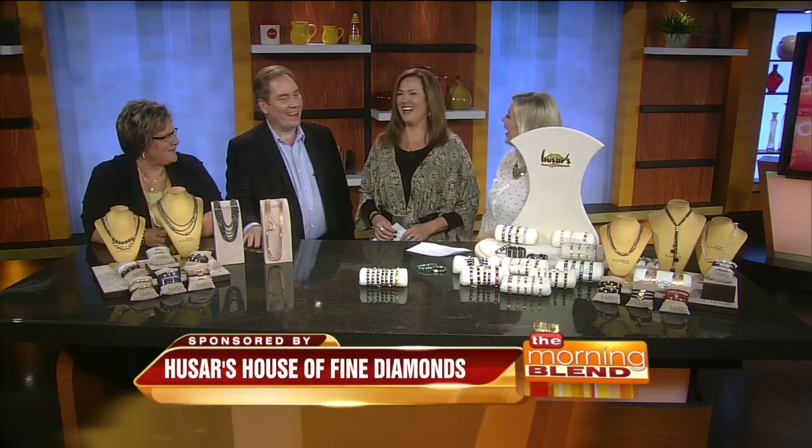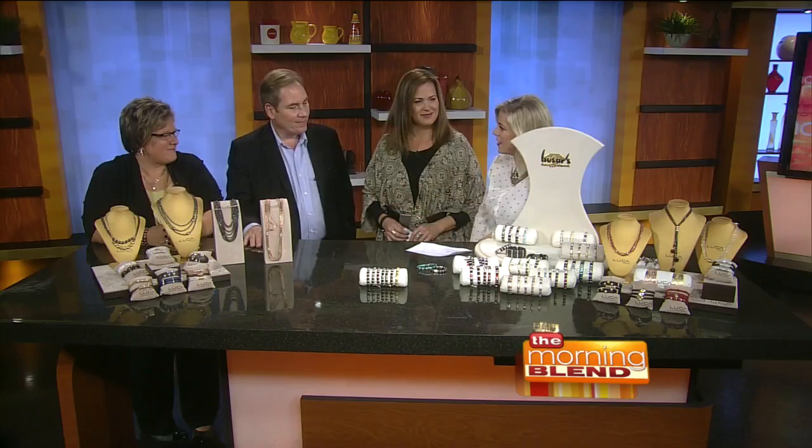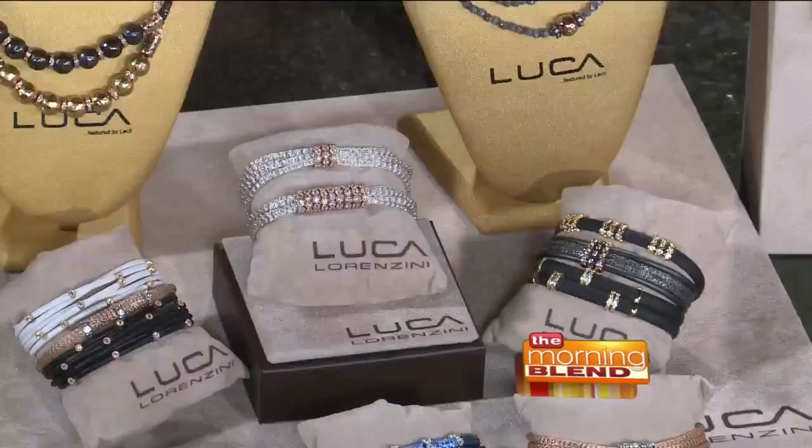I think very rarely do you get to meet the designer behind a line, and I'm sure that's a privilege that you have of bringing in Liesl and really showcasing this beautiful work that he's done. Well, it brings just a whole other level to the line and he can talk about it because it's his baby. How often do you get to have a piece that's part of your own collection and know the designer, and have a chance to talk to him about the inspiration for it?